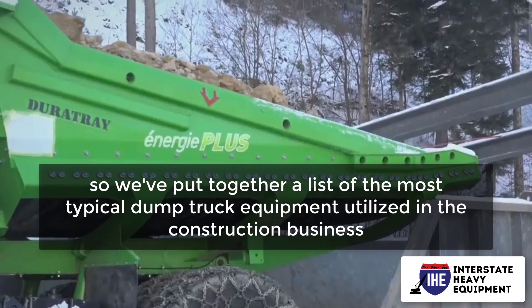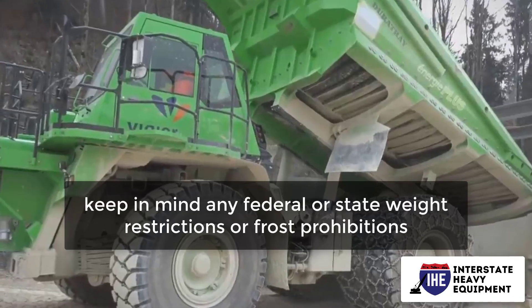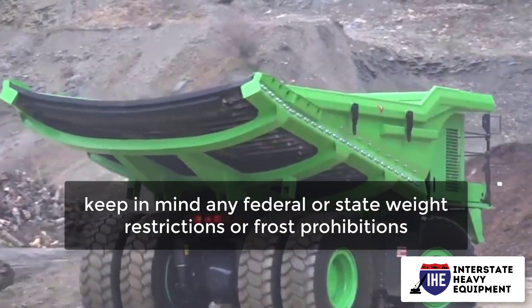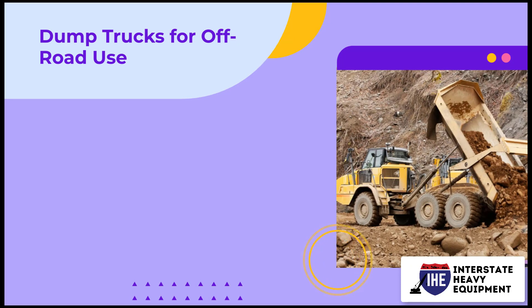When choosing a dump truck, keep in mind any federal or state weight restrictions or frost prohibitions. Dump trucks for off-road use.